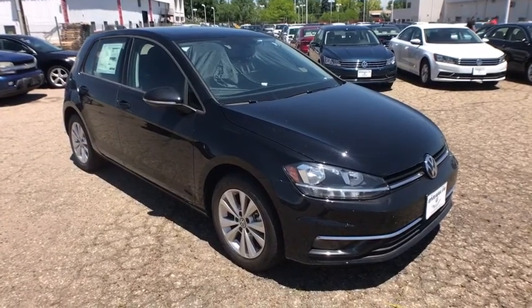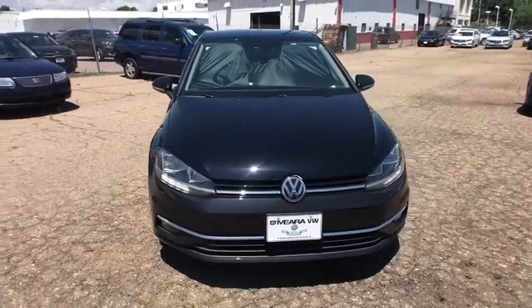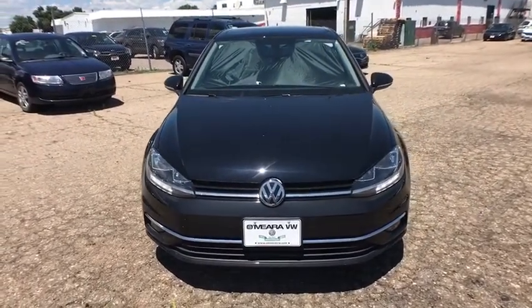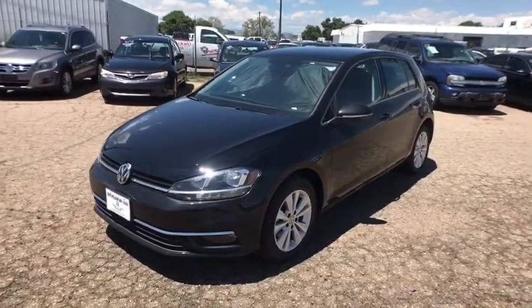2018 Volkswagen Golf. It's the original fun-to-drive hatchback. Drive one today. This vehicle has less than 100 miles. Here are some of this vehicle's great options.